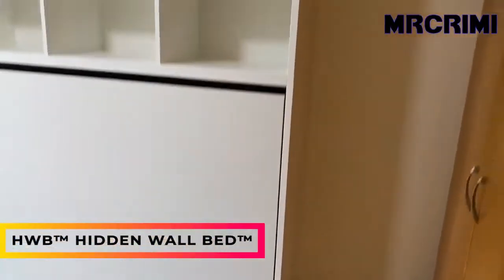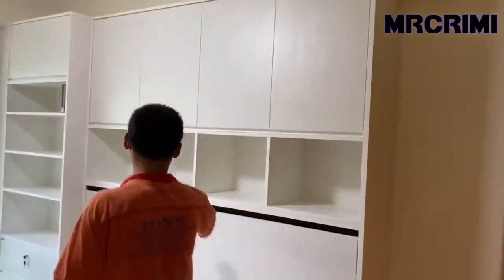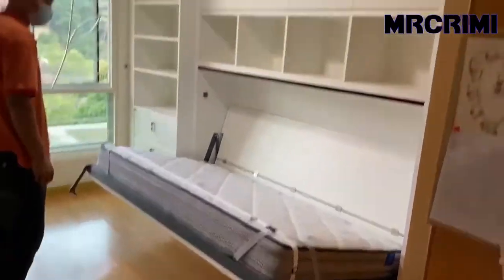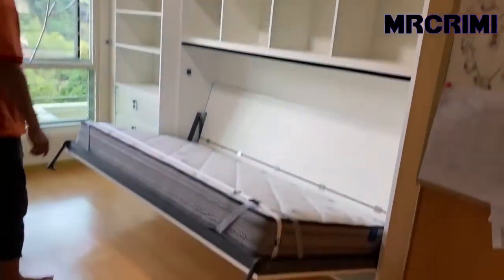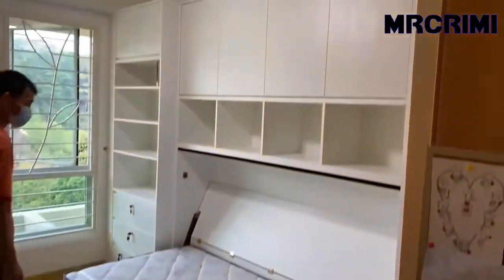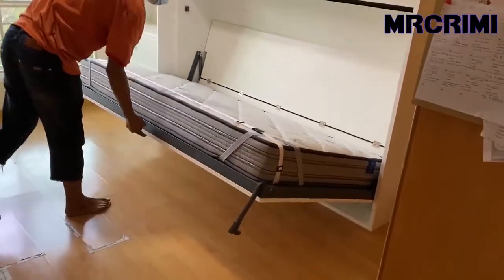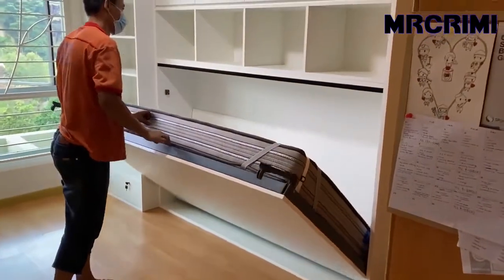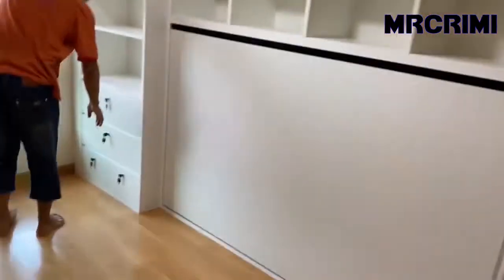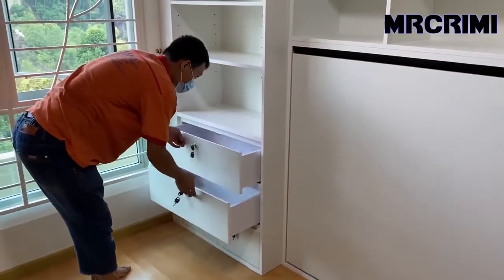Hidden Wall Bed. A hidden wall bed is the ideal living space solution if you're furnishing a small bedroom or tiny apartment. Depending on the amount of clearance you have in your room, a horizontal wall bed might be a better option than a vertical one. This wall bed includes built-in cabinets, shelves, and drawers, which are ideal for storing bedding and other supplies.